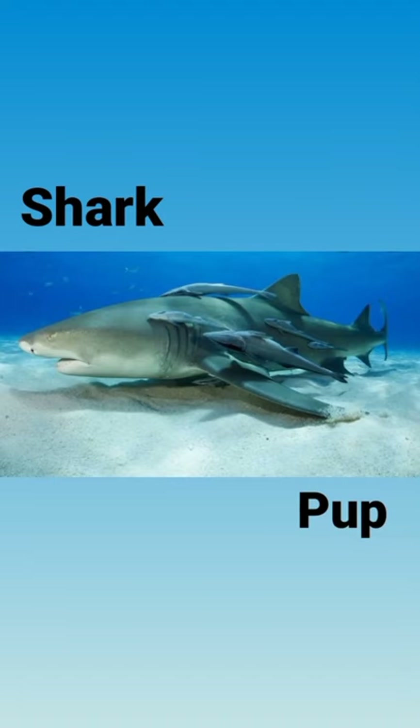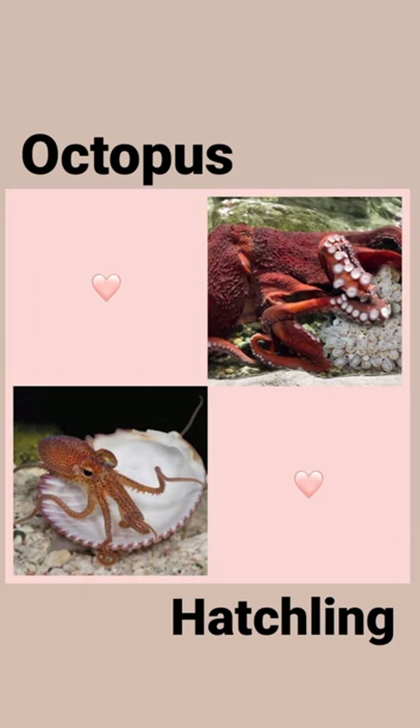Our next water animal is shark, and its baby is called pup in English. Shark — pup. Our next water animal is octopus, and its baby is called hatchling in English. Octopus — hatchling.